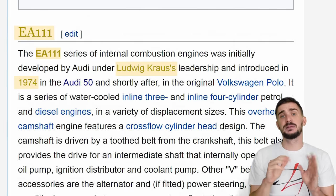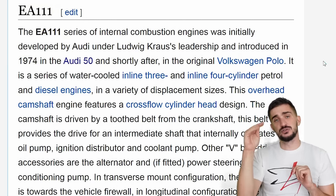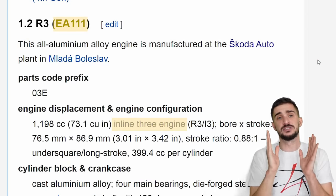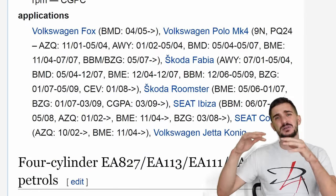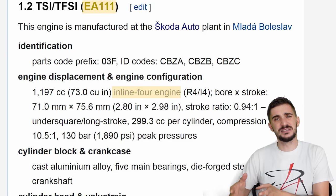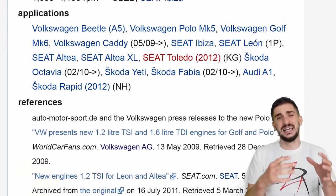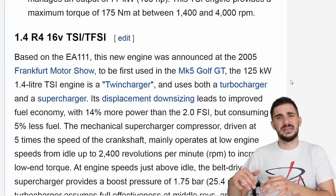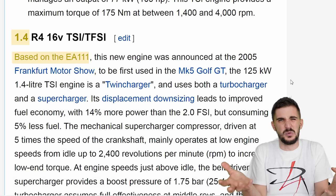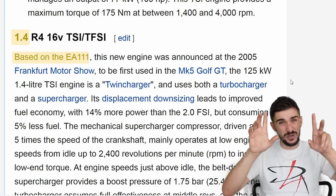Spend 15 minutes there and you're gonna know less about Volkswagen engines than somebody who has never visited this page. Apparently it all started in 1974 with an engine called the EA-111, developed by a man called Ludwig Krauss. Now, here's a problem. You scroll down a bit and you're gonna find another EA-111 - this time in three-cylinder form installed in cars made in the 2000s. And then there's another EA-111, this time a four-cylinder TSI/TFSI engine in even more recent cars. All of these engines are the EA-111 - different years, different number of cylinders, it's all EA-111.